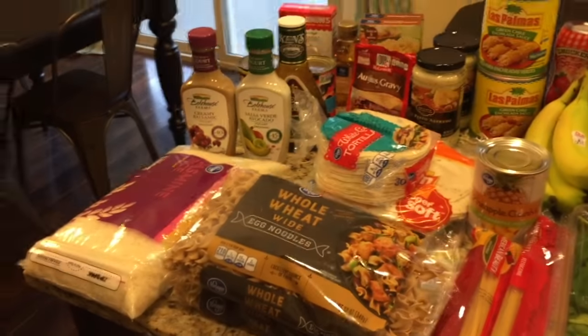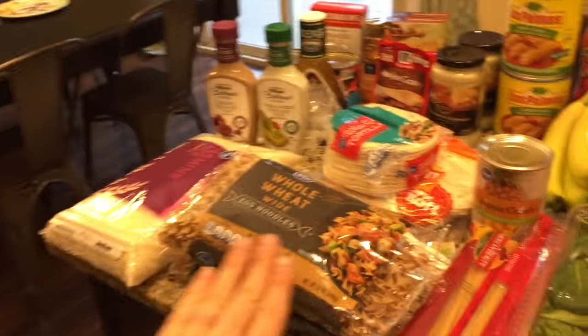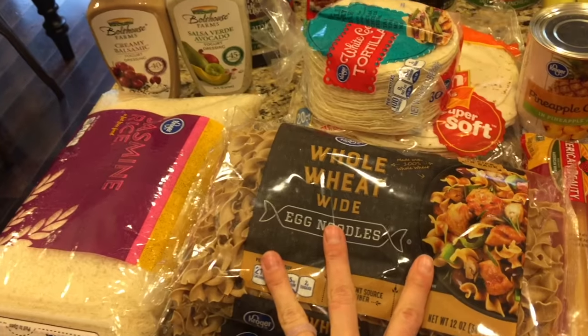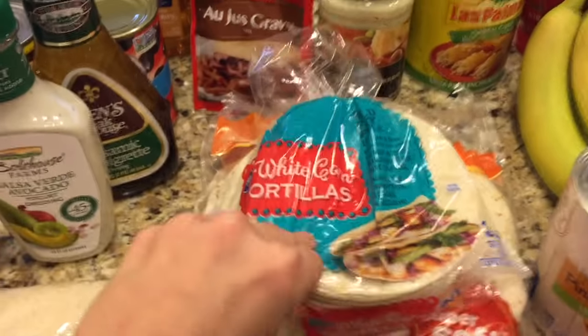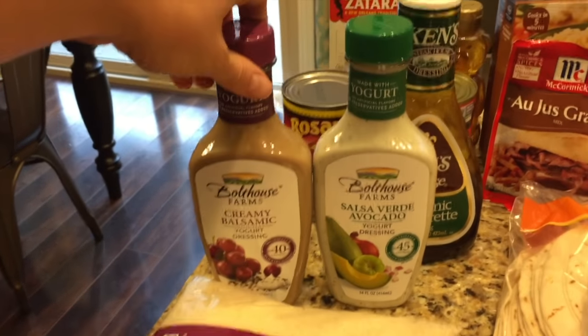Moving over here are the random miscellaneous items I can't buy at Costco, or don't like to buy in bulk — this is the primary reason I went to the regular grocery store. Costco doesn't sell fettuccine noodles, only spaghetti, so I got two of those. I got whole wheat egg noodles to make Swedish meatballs with turkey meat, which I'll get at Costco. This big thing of jasmine rice was on sale, some pineapple chunks for chicken kebabs, corn tortillas for tacos and enchiladas, and flour tortillas for tacos and lunch quesadillas.